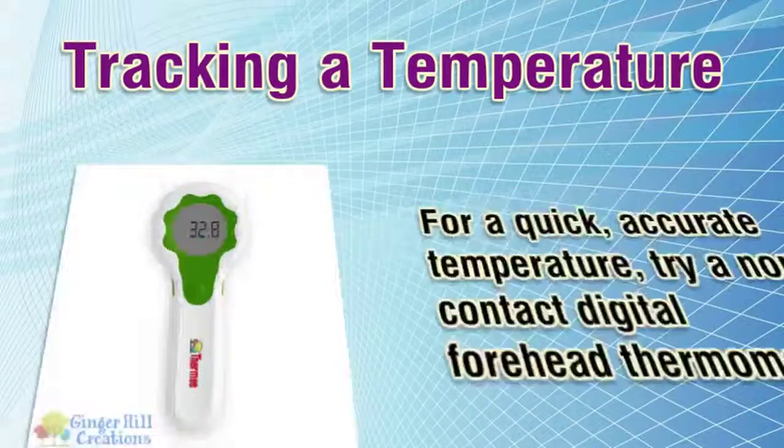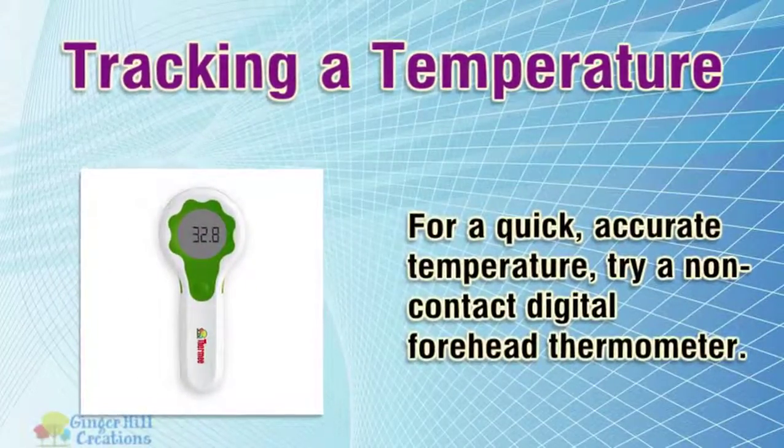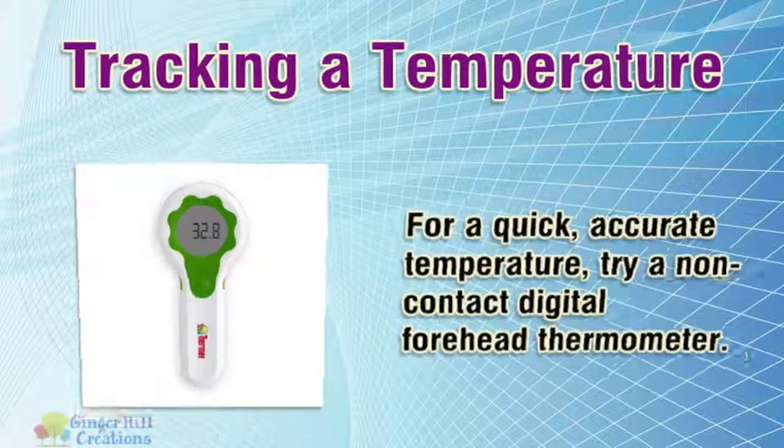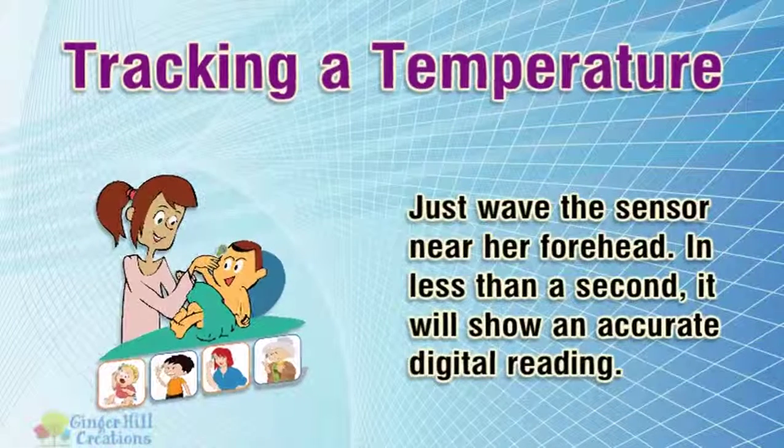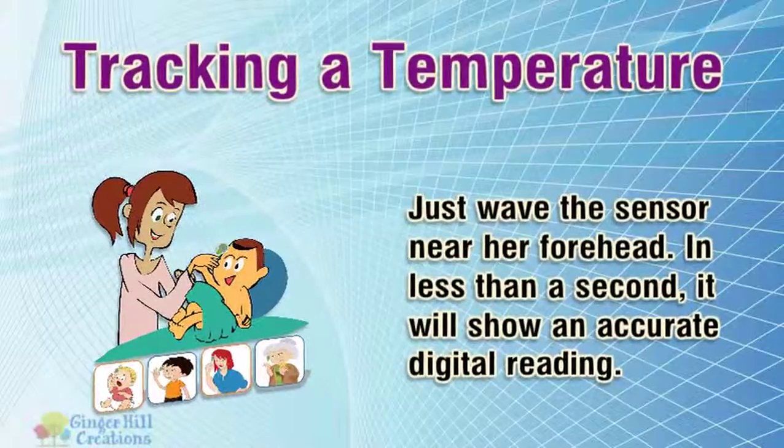Tracking a temperature: for a quick, accurate temperature, try a non-contact digital forehead thermometer. Just wave the sensor near her forehead. In less than a second, it will show an accurate digital reading.